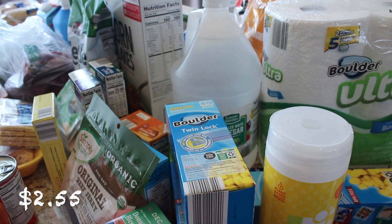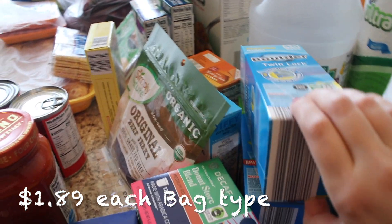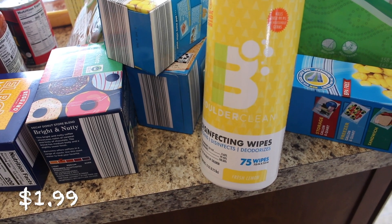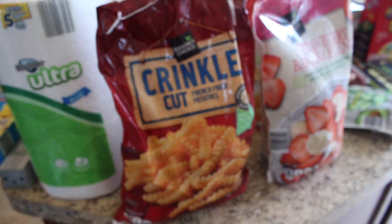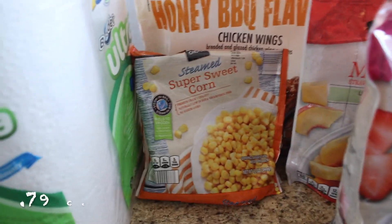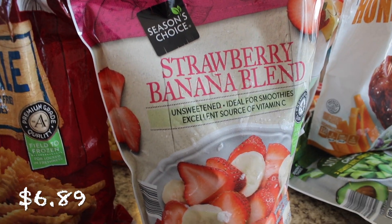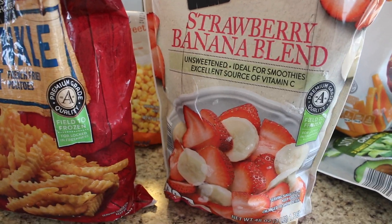I got some vinegar — I use that for cleaning out my laundry machine with vinegar and baking soda. Some Ziploc-style freezer quart size bags, sandwich bags, and freezer gallon size bags. Some Boulder Clean disinfecting wipes and Boulder Ultra paper towels — I don't think I've tried the ultra before. For frozen foods: crinkle cut french fries for burger nights, sweet corn for a recipe, honey barbecue flavored chicken wings that looked really good, and a strawberry banana blend frozen fruit for smoothies — I love this blend and I'm so happy it was in stock.